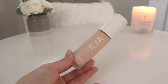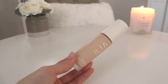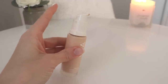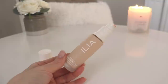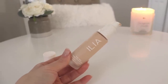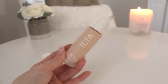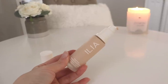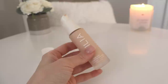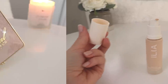It does have some buildability so you can build it up if you need to. I've been quite enjoying this — I think a lot of the stuff from Ilia is really good. I'm also a huge fan of their cheek and lip tint. It comes in a nice pump, and what I really like is that it's quite moisturizing and hydrating, going on truly like a serum — almost like a tinted moisturizer. It's great for people with dry skin.